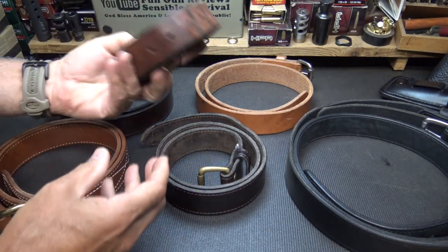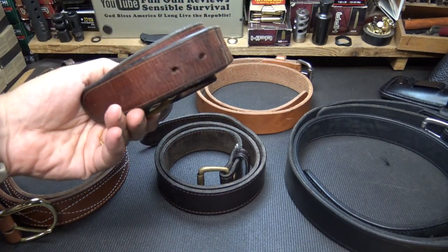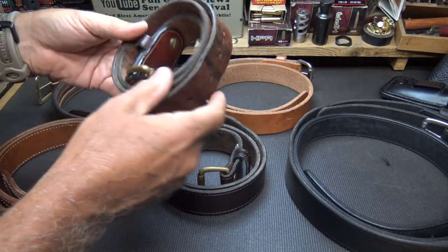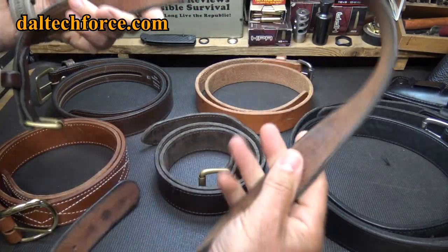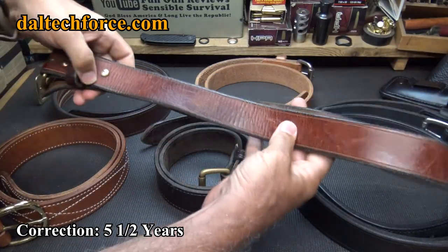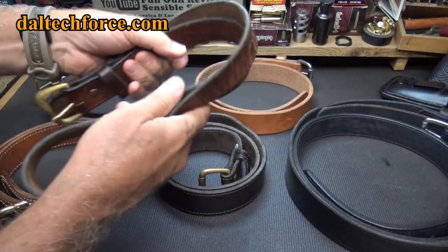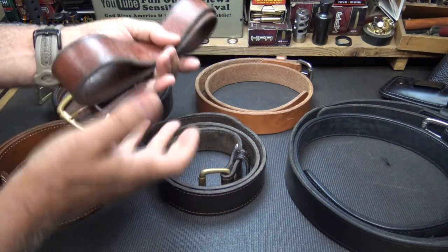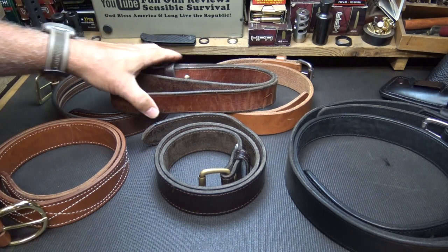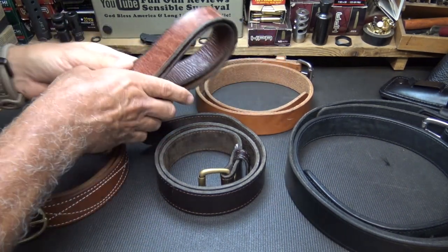This is my favorite belt right here. Out of all these belts, this one is pretty rough. It is a DaltechForce.com bull leather belt. I've had this belt for about seven years and I just keep wearing it because it's so comfortable. It fits. It's bull leather and it's really great for concealed carry. Whether you're concealed carrying or not, this is the platform around your waist.